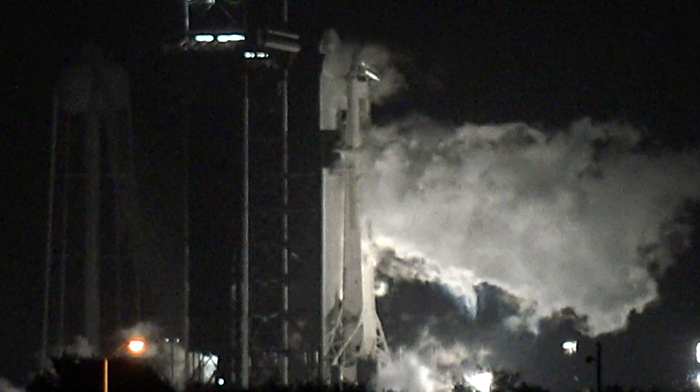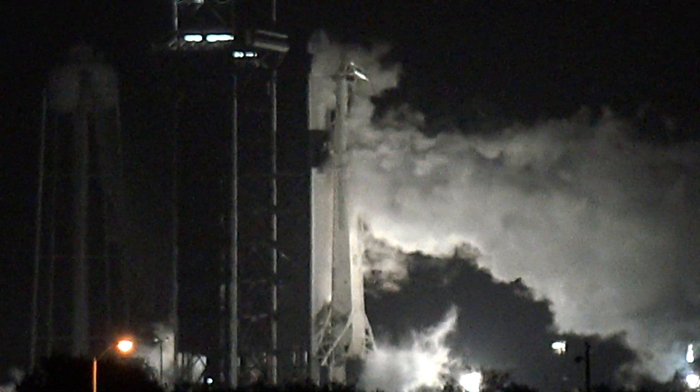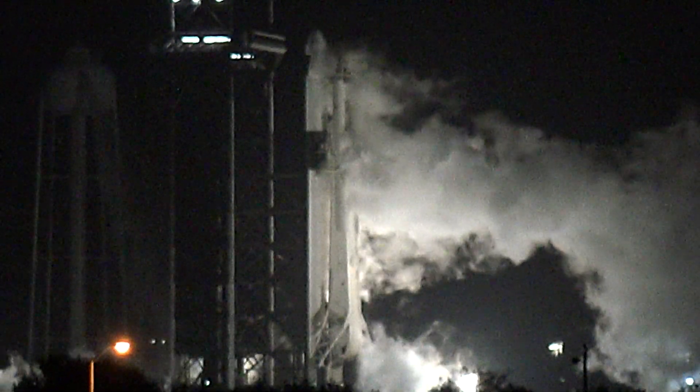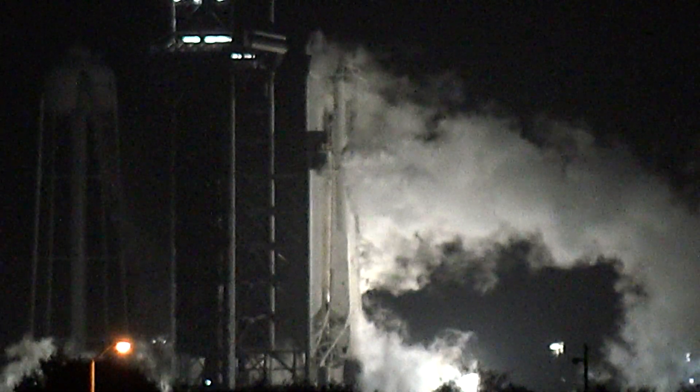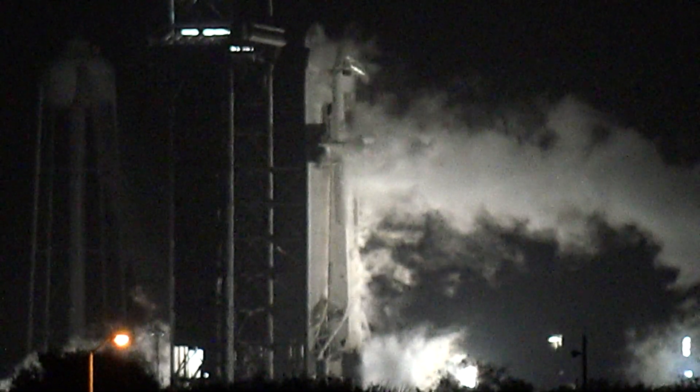Things continue to go smoothly as we march towards T-zero. At T-minus one minute, we'll get the Dragon transitioned to internal power. The Falcon 9 computers will enter startup mode and begin final pre-launch checks, guiding the rocket through the last seconds before liftoff.